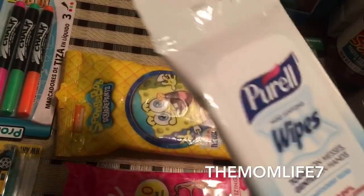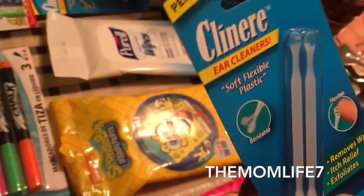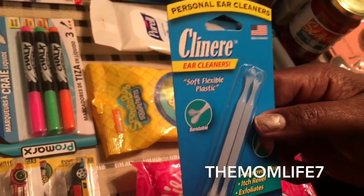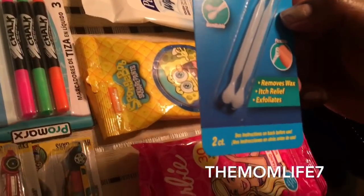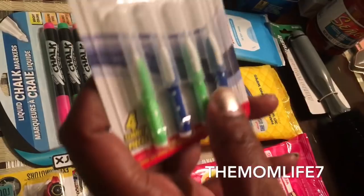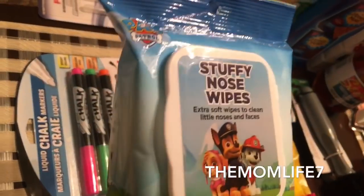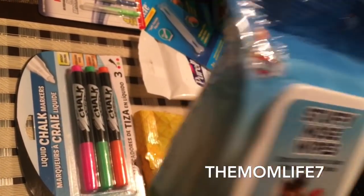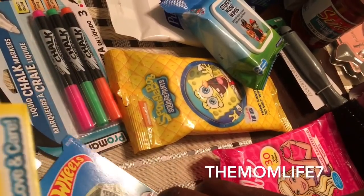I also grabbed Purell hand sanitizer wipes — two for 99 cents, 15 in each pack, kills 99% of illness-causing germs. I also finally picked up personal ear cleaners — soft flexible plastic, removes wax, itch relief, and exfoliates. Two count, I grabbed two packs. Also grabbed Plackers dental brushes — high performance, you get four in here. And stuffy nose wipes — extra soft wipes to clean little noses and faces. Repeat buy on those.